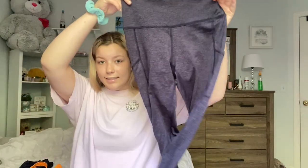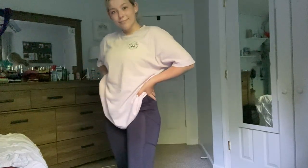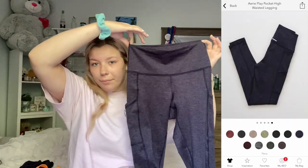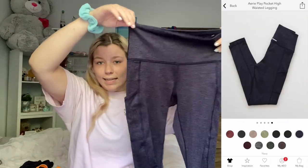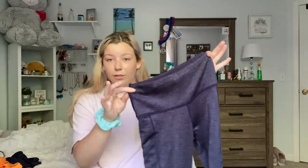The next thing from Aerie are these leggings that I absolutely love — I wear these all the time. They're like thermal leggings, very soft on the inside, and not see-through at all. They're very thick. They're called the Aerie Play Pocket High Waisted Leggings in navy. I got them in a medium as well. These were $44.95 and I believe right now they're actually on sale.